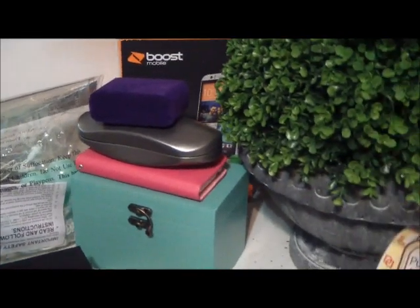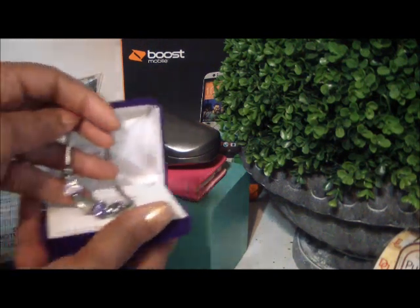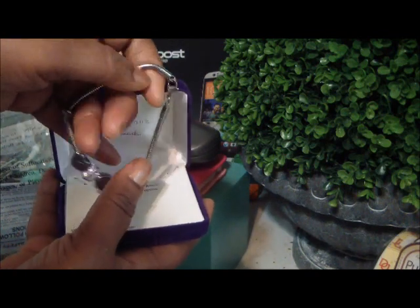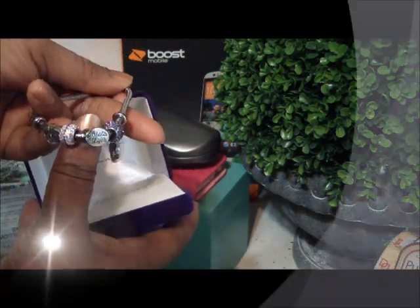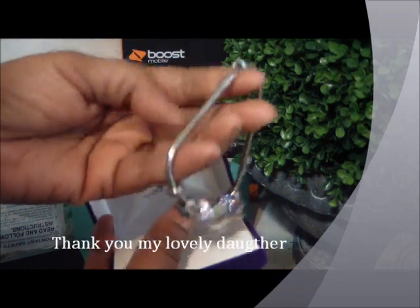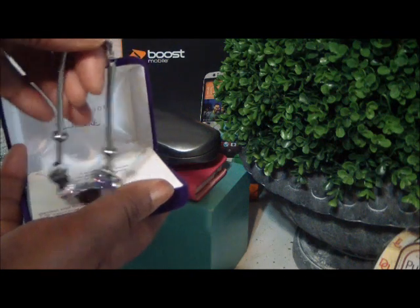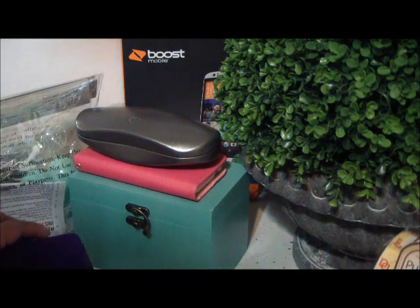For my birthday, my daughter bought this beautiful bracelet from Hallmark. The theme behind it is similar to the Pandora bracelet — you can go back into Hallmark and buy individual stones or charms to add to this bracelet. I thought it was pretty beautiful. I love the shimmer to it, I love the purple. I love everything about it. Thank you, sweetie. I will definitely be going into Hallmark to see what other charms they have.